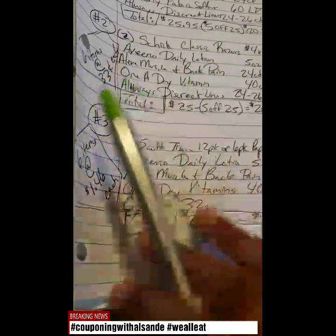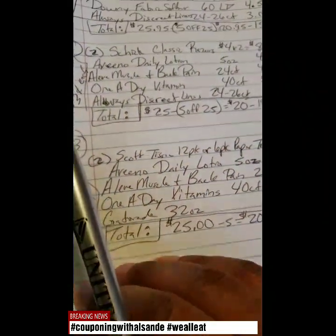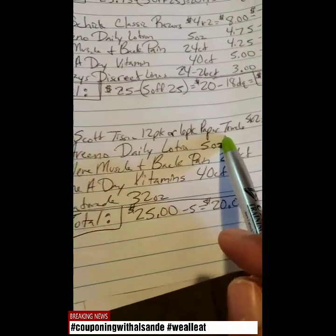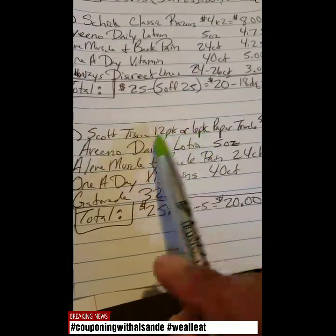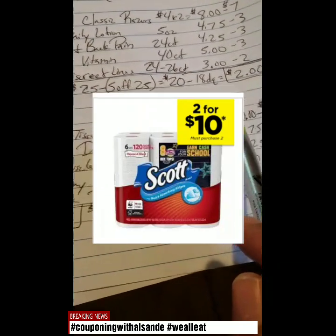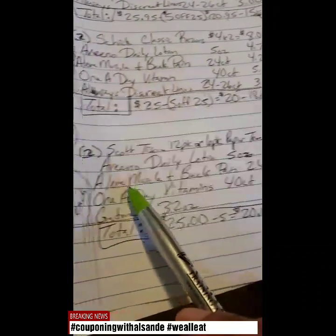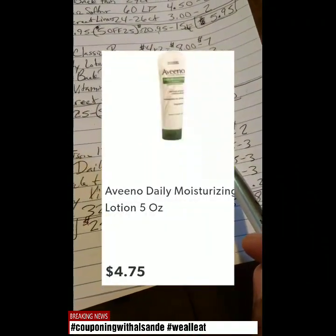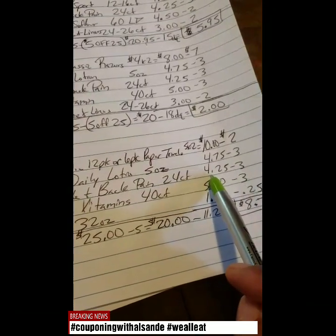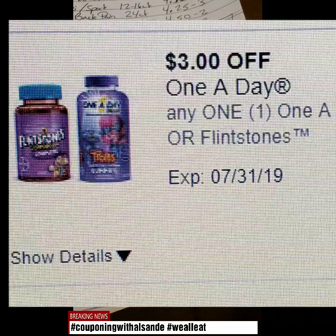Last scenario — you can always add razors or anything if you want to. I also got things you could actually need all the time. If it's your first time couponing, feel free to add razors to the scenario and take away something else. So two Scott Tissue 12-packs or two 6-pack paper towels — choose either or. The Scott Tissue 12-pack is always $5.00, but the 6-pack of paper towels when you buy two makes it $10.00. You get two for $10.00, take away a $2.00 digital coupon. Then Aveeno Daily Lotion, 5 ounce, $4.75 — take away $3.00 off digital. Aleve Muscle and Back Pain, 24 count, $4.25 — take away a $3.00 off digital coupon. 1-A-Day Vitamins, 40 count, $5.00 — take away a $3.00 digital coupon.